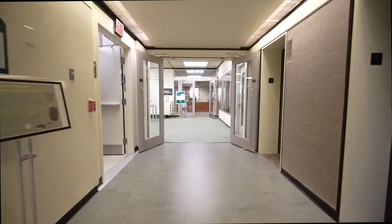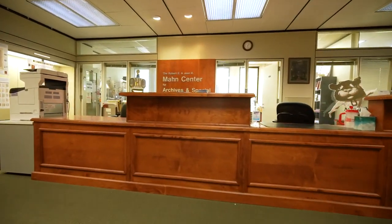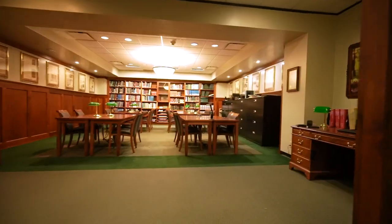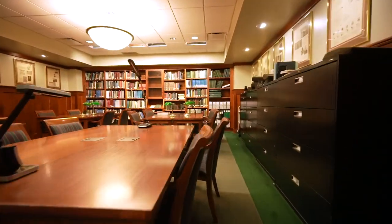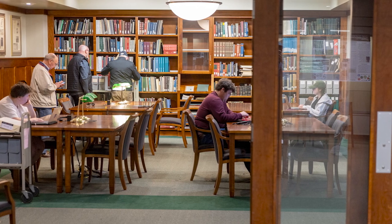The Mann Center for Archives and Special Collections includes university archives, manuscript archives, documentary photography archives, and the rare book collection. To access the archives, students should make an appointment via a form on the university library's website or by emailing the curator in charge of each collection.